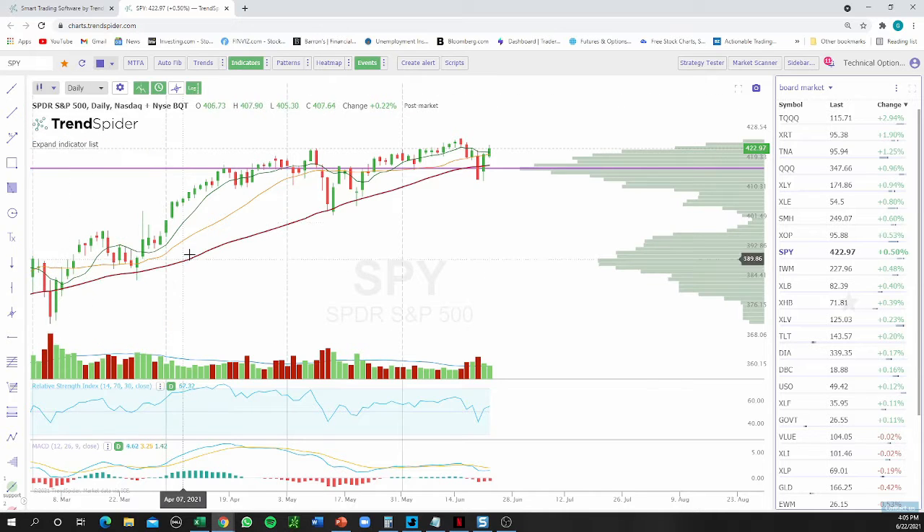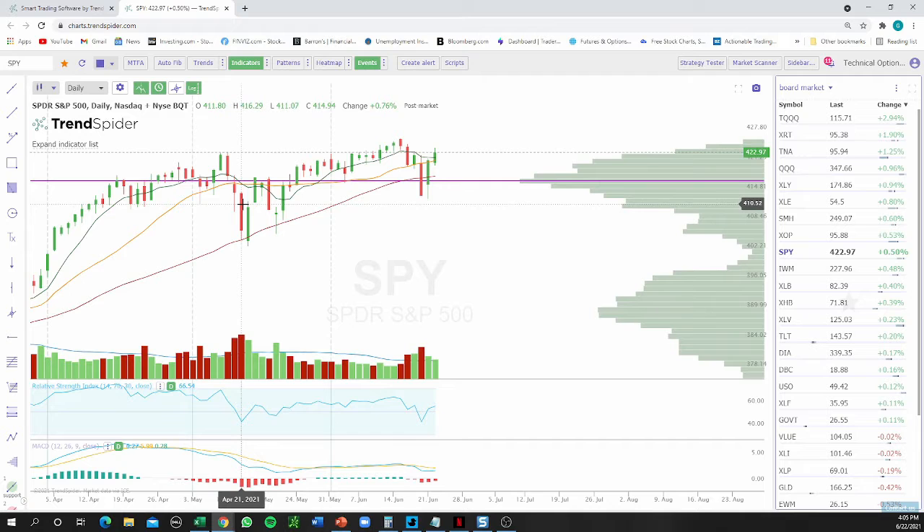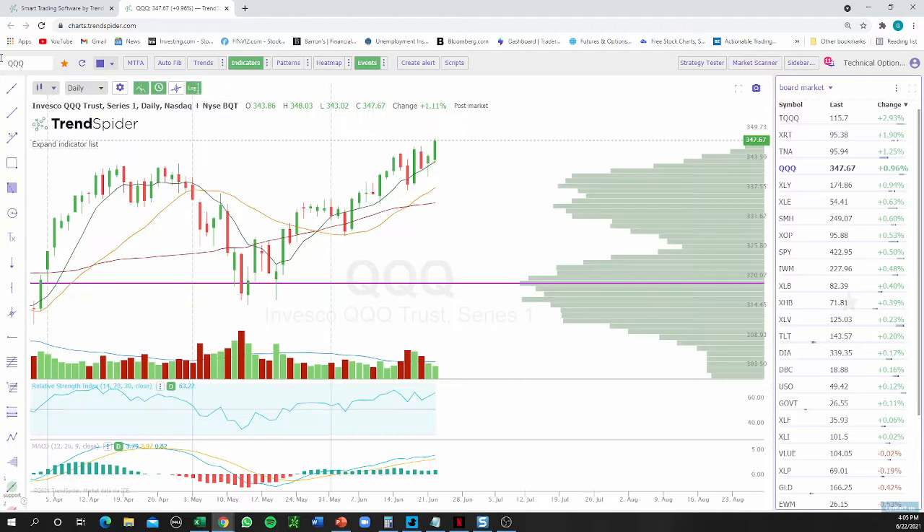What I'm interested in is seeing what happens — does the volume shelf hold and push up? It held as support for 13 days, which is great, but I'm not confident in this move. We had a sell-off previously, then a two-day up move, then back down again. I want to see if we can catch all-time highs and keep going, or if we get something similar to what happened in May.